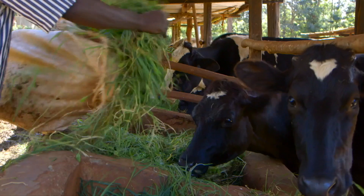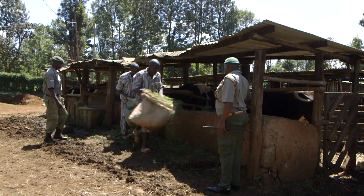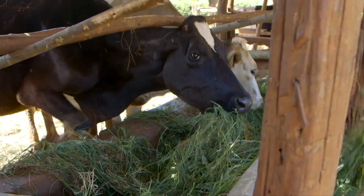Without enough fodder, there won't be enough milk. How will the prison ensure they produce enough fodder for their cows?